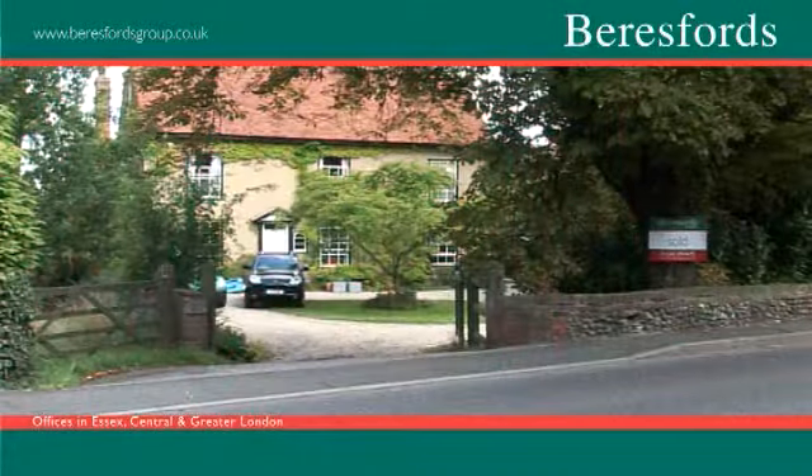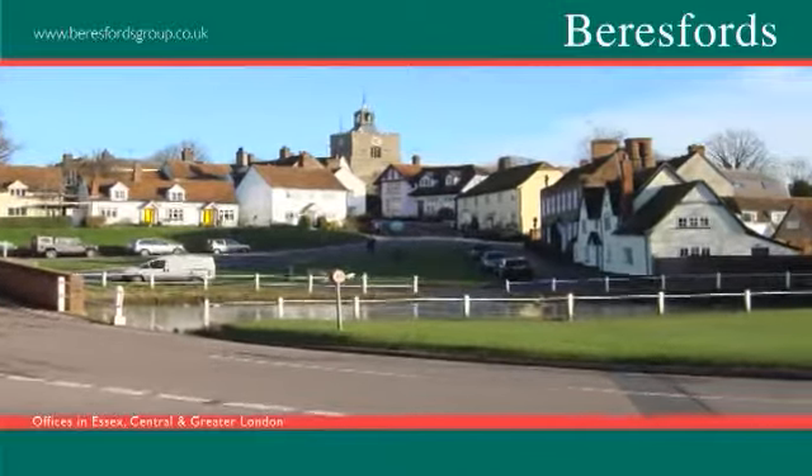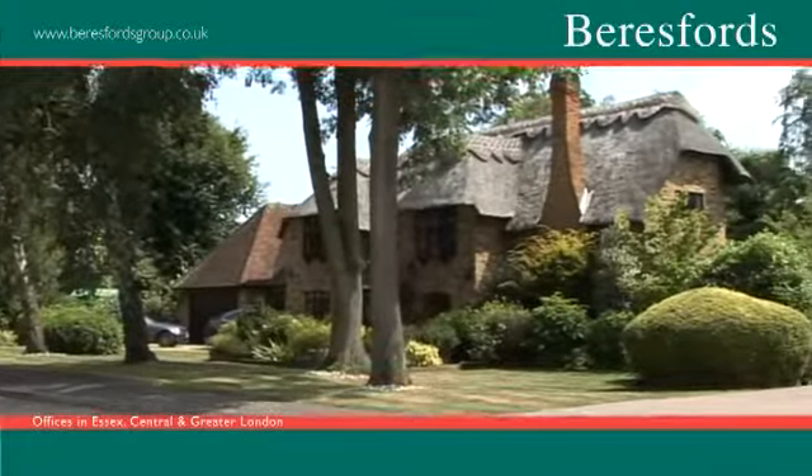The villages around Braintree are truly picturesque. The views of the well-known green, pond, cottages and church in Finchingfield are renowned. It has been described as the most photographed village in England.